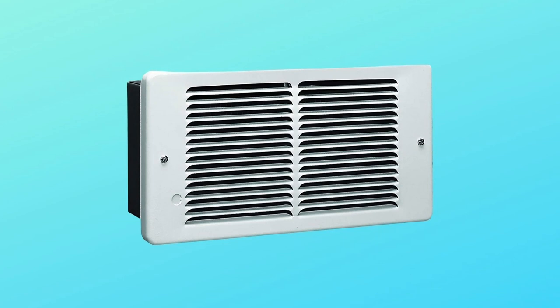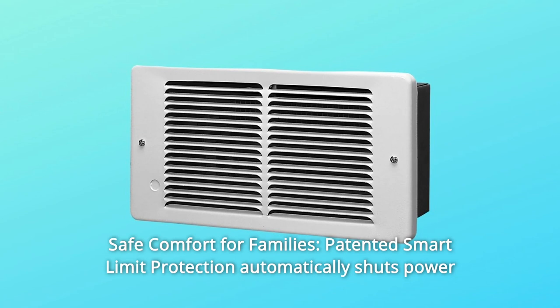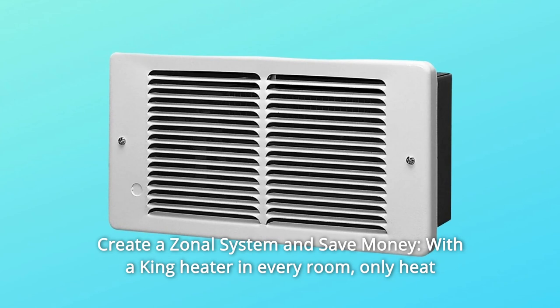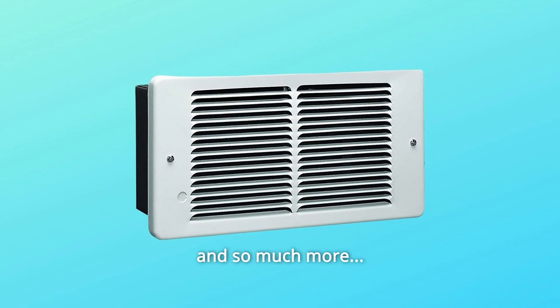Number 8: Safe comfort for families. Patented smart limit protection automatically shuts power off to the heater in an abnormal event and must be manually reset for safety. Number 9: Create a zonal system and save money. With a King heater in every room, only heating the rooms you are currently using can save — and so much more.